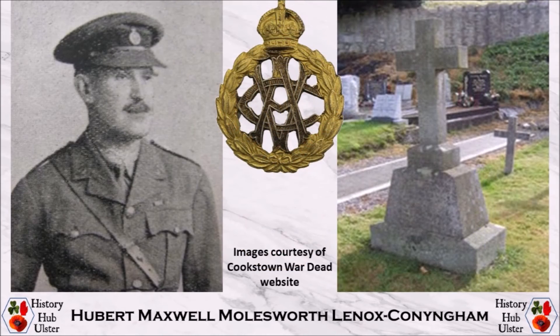His brother Hubert Maxwell Lennox Cunningham was born on 18 October 1869 at Fitzwilliam Street in Dublin. He joined the Army Veterinary Corps in 1897 and served in the 1902–1903 Somaliland Campaign. Hubert Lennox Cunningham held the rank of captain when he married Eva Darley on 19 October 1909 at Kilternan Parish Church in Rathdown, Dublin.